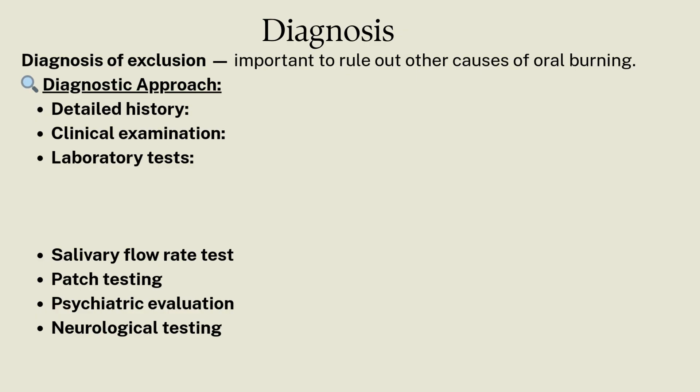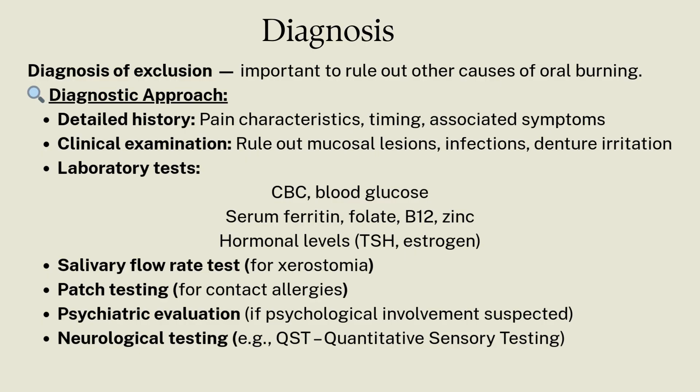How to diagnose this condition? Because the mouth looks normal in most BMS cases, diagnosis is based on detailed clinical history of the patient, clinical examination, and some laboratory tests such as complete blood count, blood glucose levels, serum ferritin, folate, B12, and zinc levels.